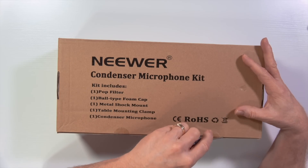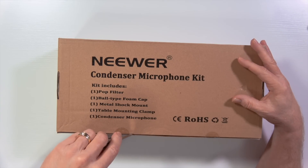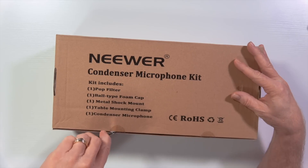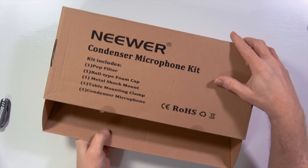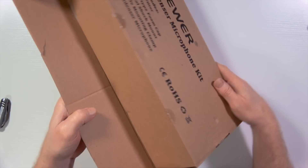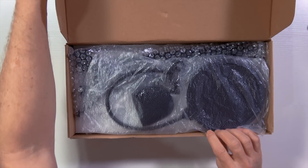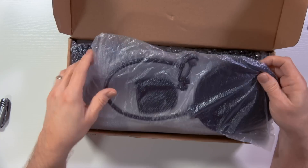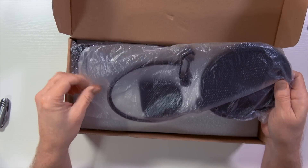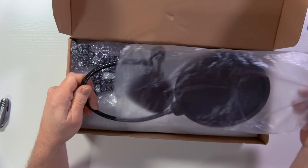So let's go ahead and unbox this and see what you get for $32. I opened it apparently upside down, so we'll open it this way. First thing we have is the pop filter — it's not bubble wrap, but it looks like the pop filter.